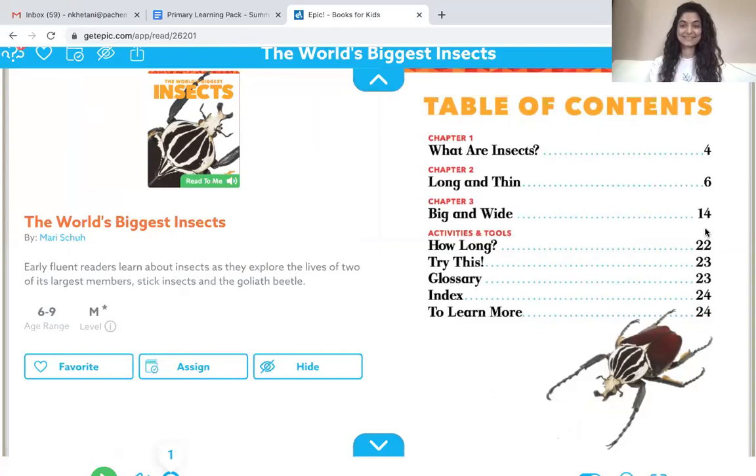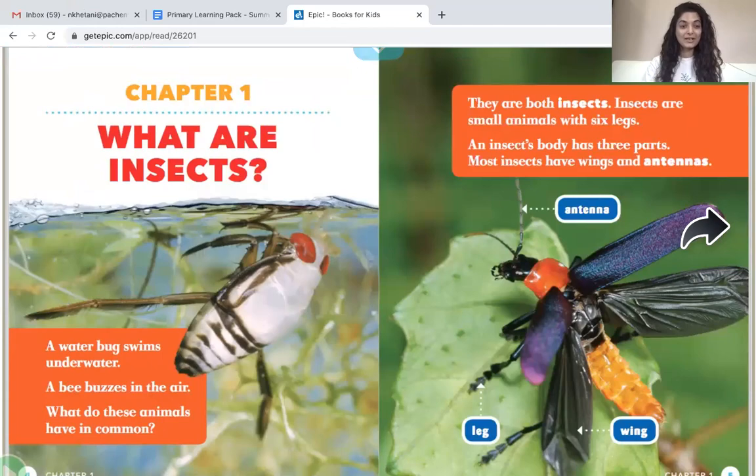Chapter 1. A water bug swims underwater. A bee buzzes in the air. What do these animals have in common? They are both insects. Insects are small animals with six legs. An insect's body has three parts.